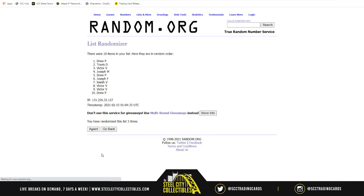One, two, three, four — and that Kyler Murray full-size helmet will go to Joseph M. Joseph M, who had number one in the break, wins the Kyler Murray helmet.